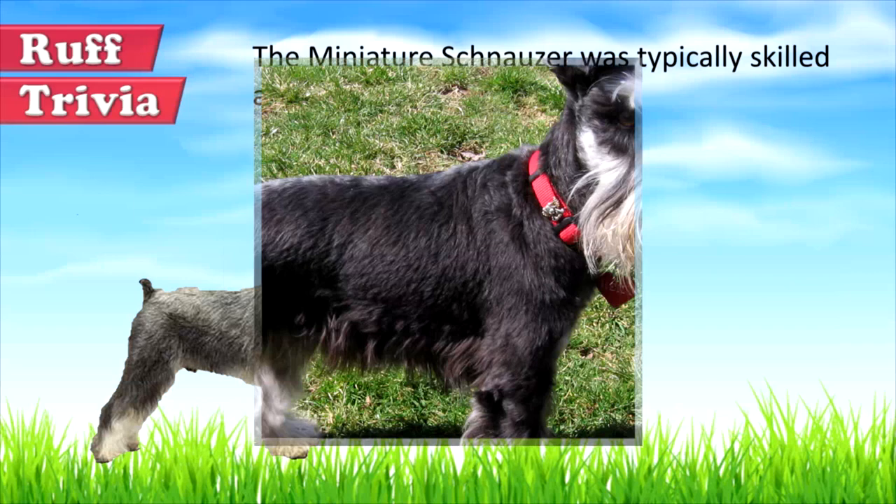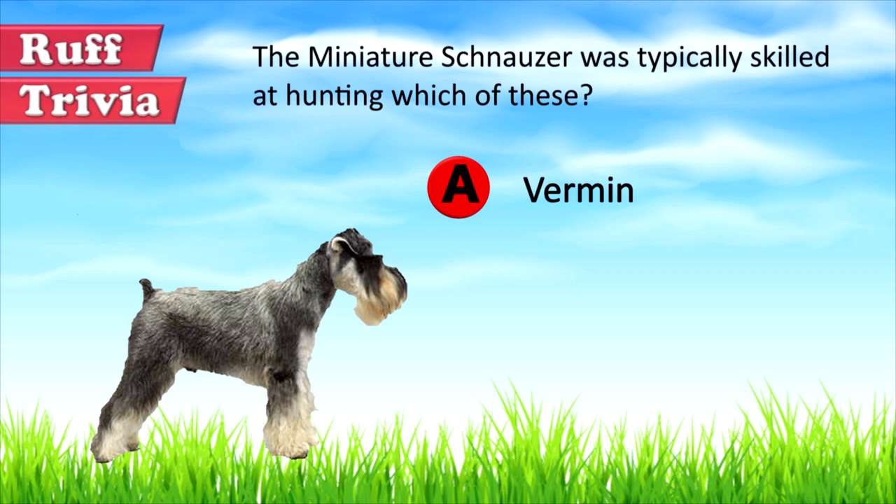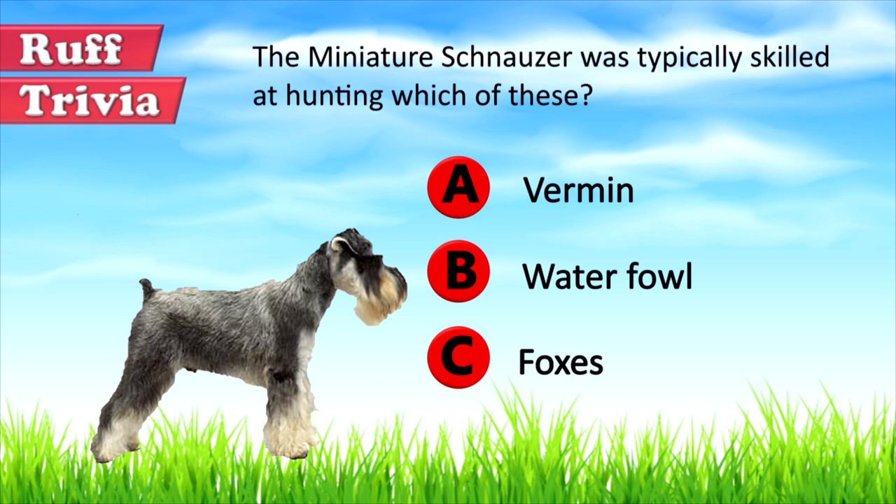Time for some rough trivia. The Miniature Schnauzer was typically skilled at hunting which of these? A. Vermin, B. Waterfowl, or C. Foxes? What do you think? Give it your best guess in the comments below before we get to the answer. Hang on tight and we'll get back to this rough trivia question toward the end of the video.